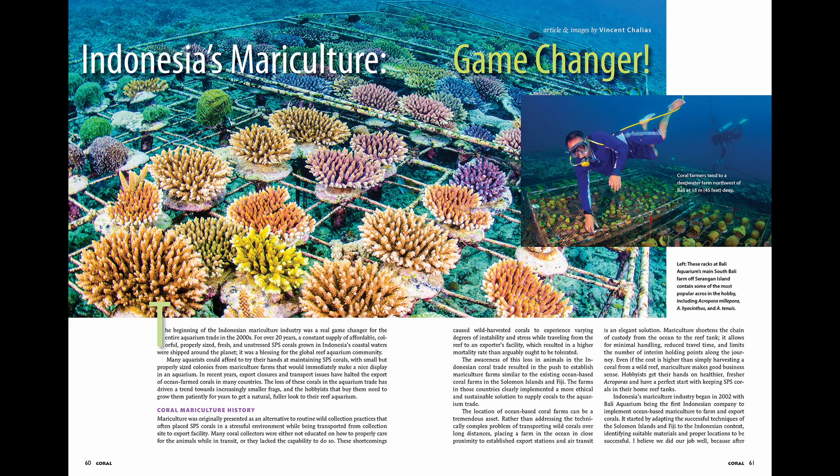Next, we travel to Indonesia, where we get to learn about the tumultuous history of coral mariculture in this country, as well as the transition to land-based aquaculture currently being spearheaded by Bali Aquarium's coral farm.